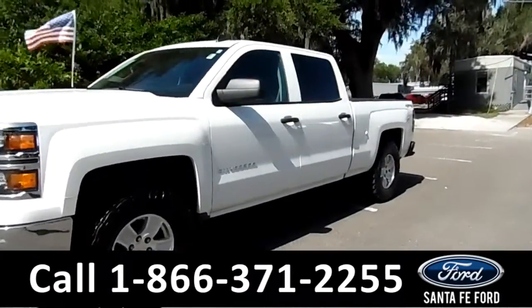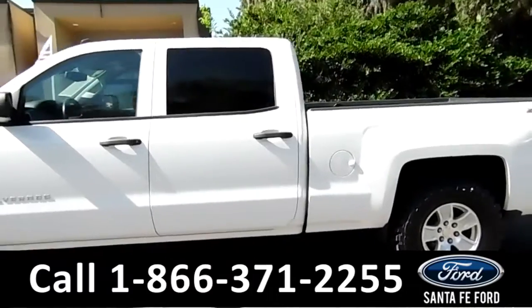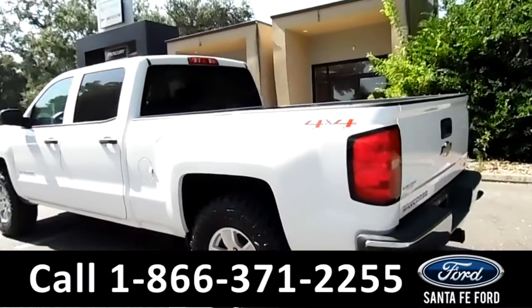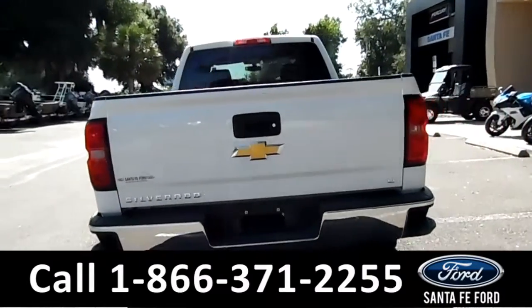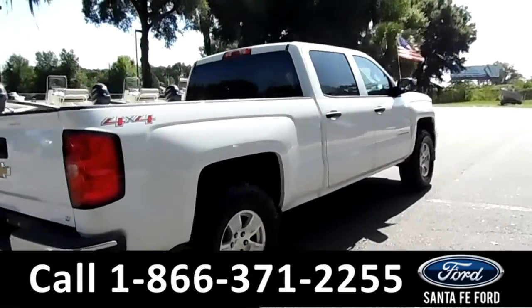Hi there, it's Cece again at Santa Fe Ford. Here we have a 2014 Chevy Silverado 1500. It features open country tires, alloy wheels, solar tinted windows, a hitch receiver at the back, and tow hooks at the front.